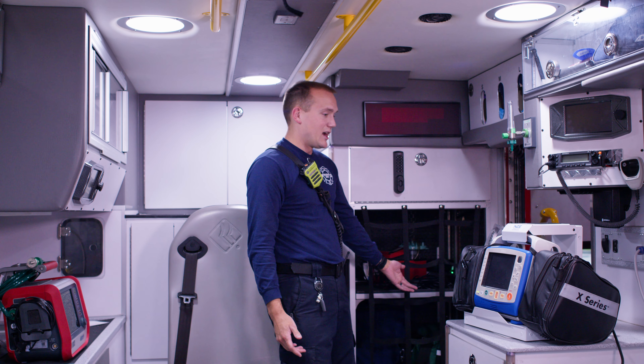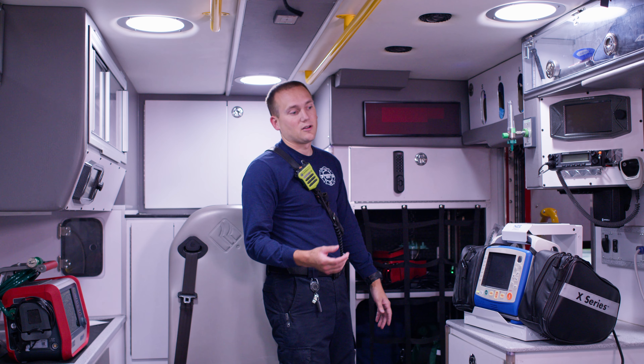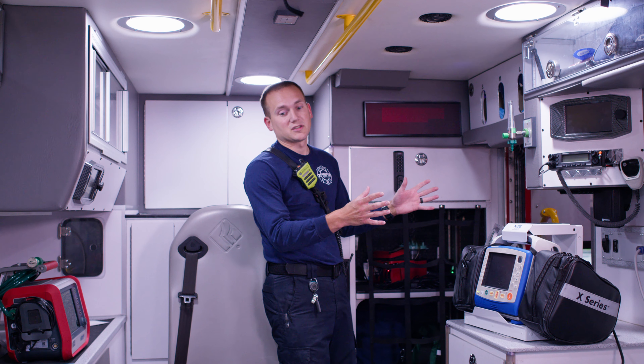We have different go bags over here that we can take straight into the house. All of this can come out of the ambulance and then come right back in once we get the person stabilized.